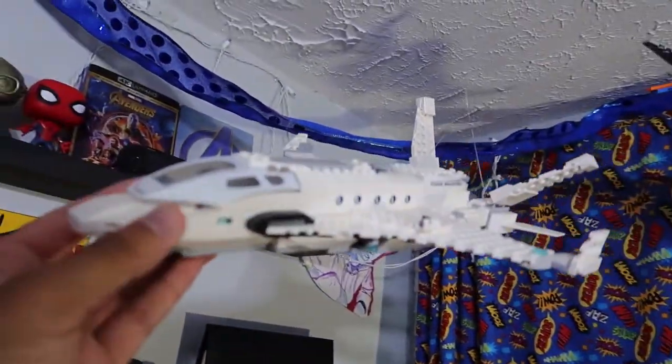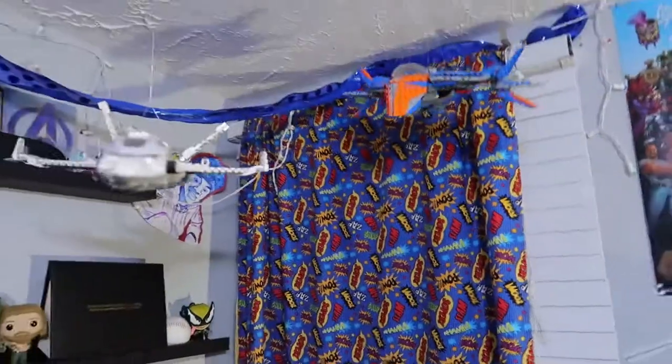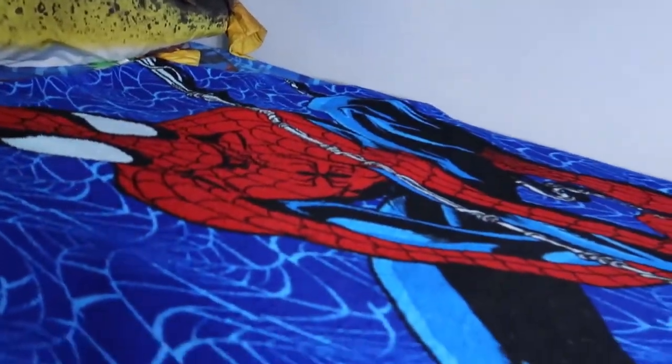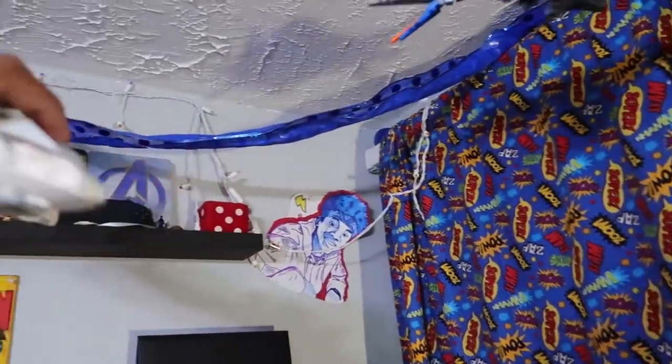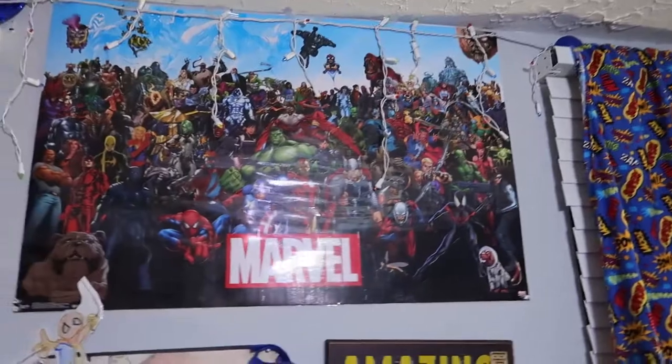These are some more Lego sets - this is a jet from Spider-Man Far From Home, and this is the Milano from Guardians of the Galaxy. I am really just a little kid. I had this stuff hanging from my ceiling. I have a Spider-Man blanket - some of y'all out there are probably like, 'oh you don't ever pull nothing with it?' Let me show you something - I have Spider-Man. Yeah I am really a little kid. I need to grow up. I also have Christmas lights going all around the corners of my room.